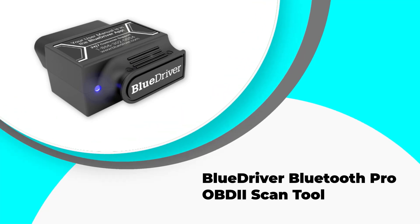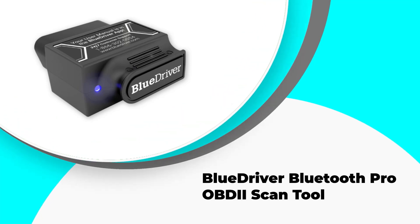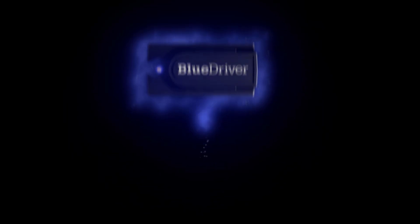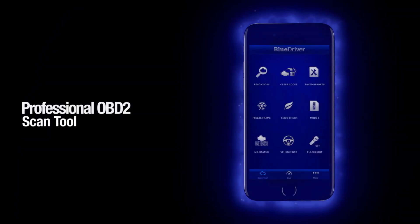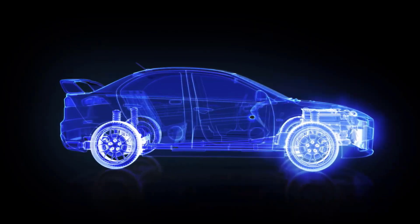Number 5: BlueDriver Bluetooth Pro OBD2 Scan Tool. The BlueDriver Bluetooth Pro OBD2 Car Scan Tool and Code Reader is an excellent device for vehicle owners who want to diagnose and monitor their car's health. It is compatible with both iPhone and Android devices, making it versatile and convenient.